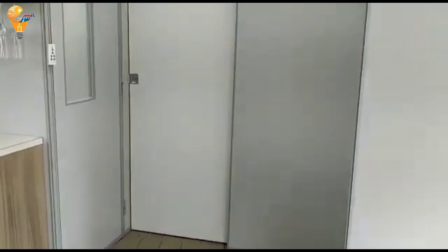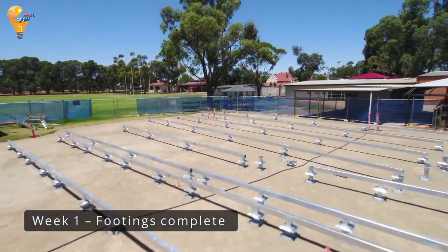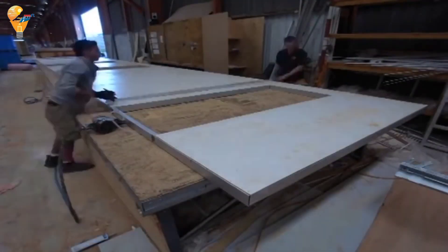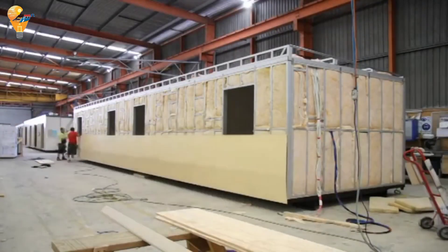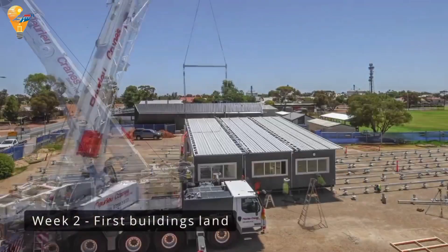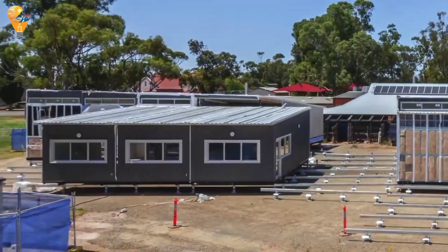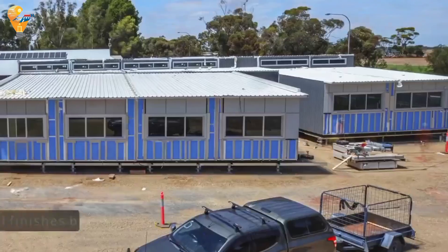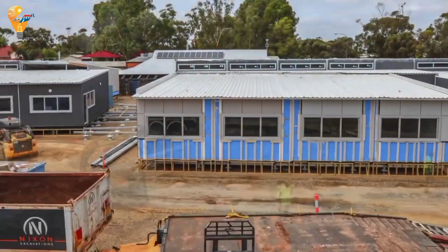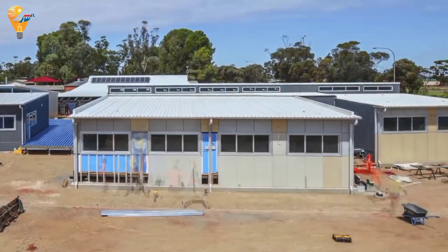The AUSCO modular construction process begins with thorough site preparation, including leveling the ground and laying a foundation. Simultaneously, building modules are manufactured off-site in a controlled factory environment, ensuring high quality and precision. These modules are then transported to the construction site, where cranes place them onto the prepared foundation. The modules, pre-fitted with essential components like electrical wiring, plumbing and interior finishes, are secured together and utilities are connected. Exterior and interior finishes are applied, followed by a final inspection and quality check, resulting in high quality, sustainable buildings.